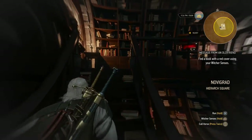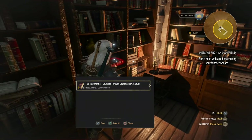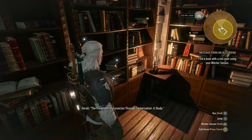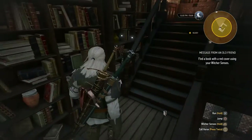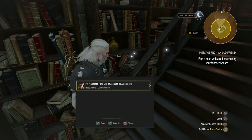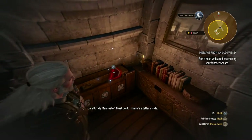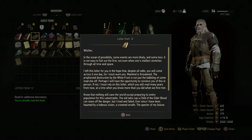The quest says find a book with a red cover. 'The Treatment of Furuncles Through Cauterization — A Study.' 'My Manifesto — The Life of Jacques de Aldersburg.' Must be it — there's a letter inside. So this quest is called 'A Message from a Friend,' so we might encounter some familiar faces.